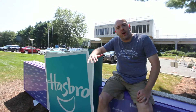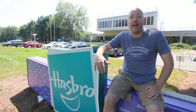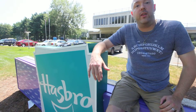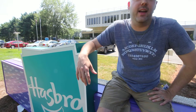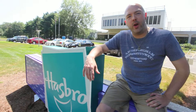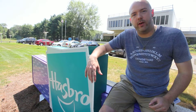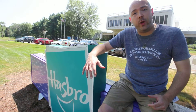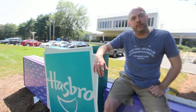All right. Here we are, ground zero for Ouija board production. East Longmeadow, Massachusetts. Hasbro, Inc. For the first time, you are going to see how Ouija boards are actually made — and how many are actually produced.